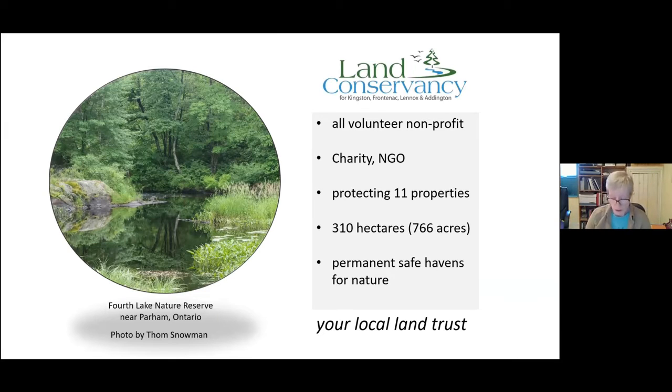A little bit about us. We're the Land Conservancy for Kingston, Frontenac, Lennox and Addington. We're an all-volunteer non-profit group, a charity and non-government organization all about protecting nature — your local land trust.